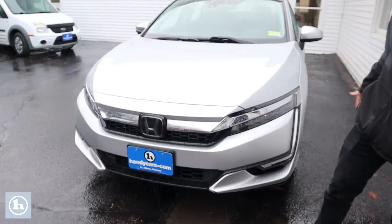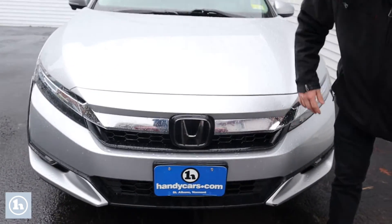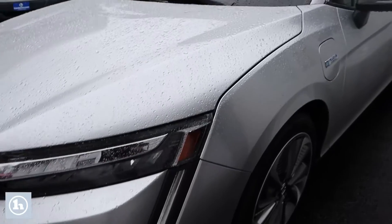Starting up front, there's a nice big Honda logo and a slick little black mesh grille. It does come with daytime running lights and some little fog light sort of things down there as well.